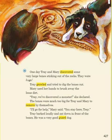The bones were much too big for Trey and Mary to remove by themselves. "I'll go for help," Mary said. "You stay here, Trey." Trey barked loudly and sat down in front of the bones. He was a very good guard dog.